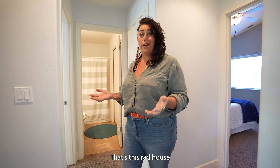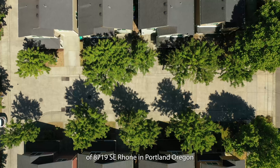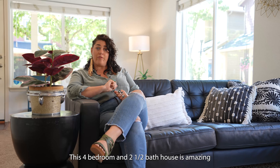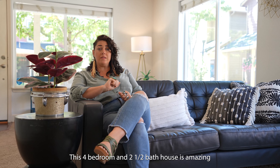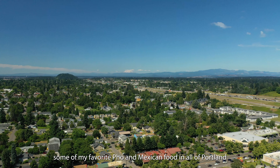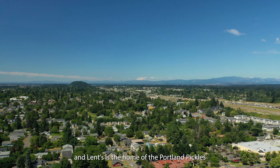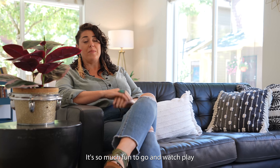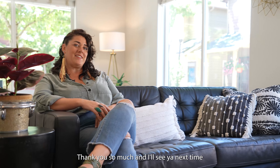That's this rad house. Thank you so much for coming on the tour of 8719 Southeast Rhone in Portland, Oregon. This four bedroom and two and a half bath house is amazing. It's in the Lents neighborhood, which has some of my favorite pho and Mexican food in all of Portland. And Lents is the home of the Portland Pickles — it's so much fun to go watch them play. Thank you so much, and I'll see you next time.